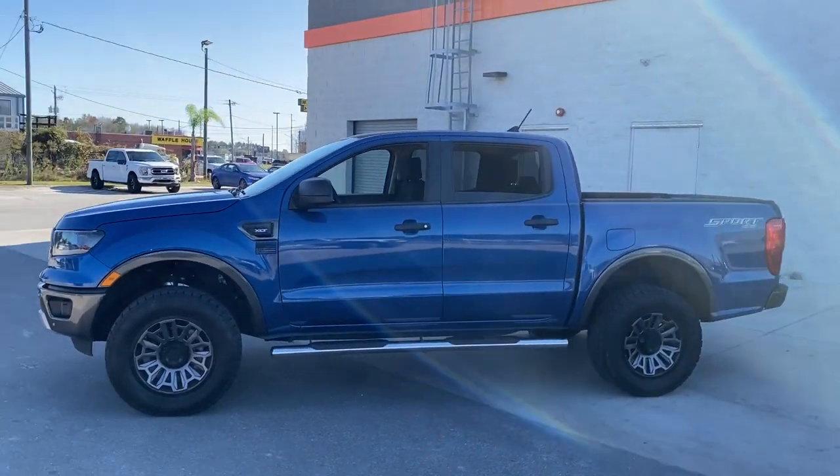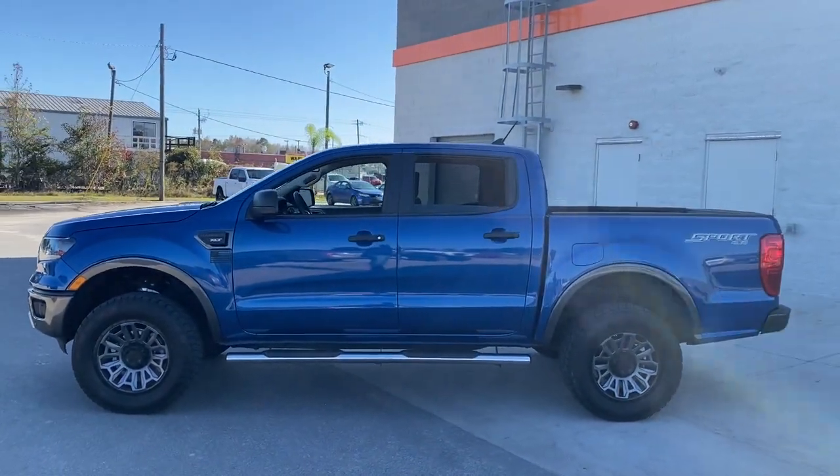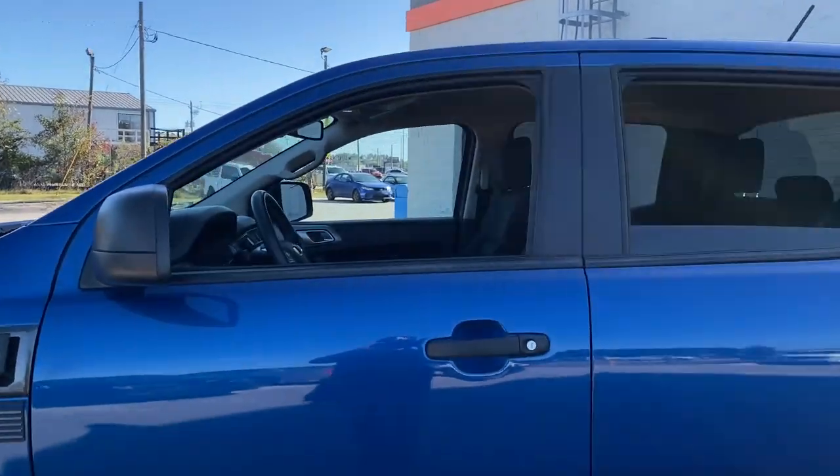Get serious about your outdoor lifestyle. Take a closer look at this Ranger, the midsize pickup that's ready for work or adventure.